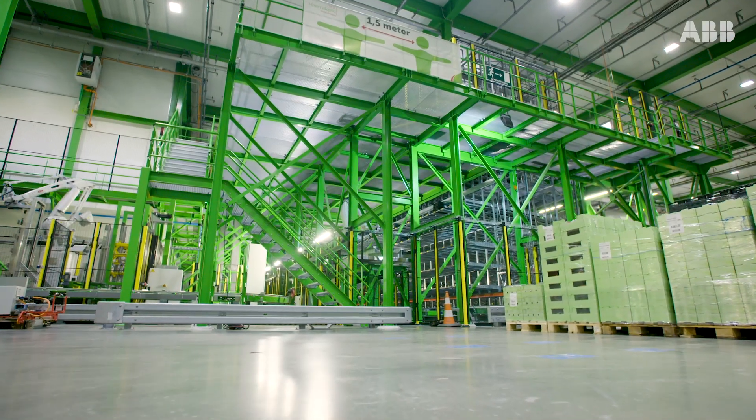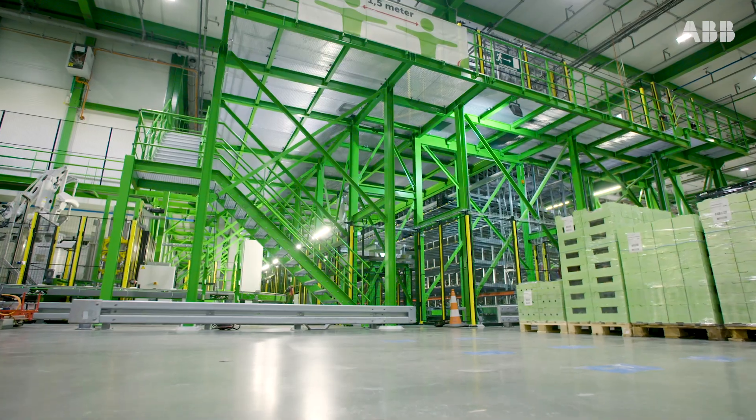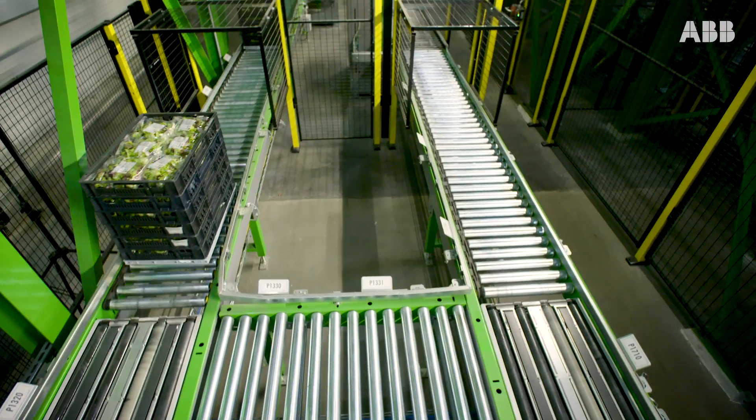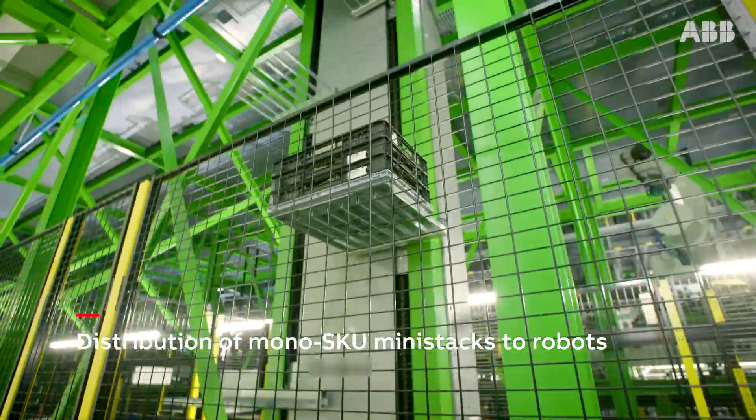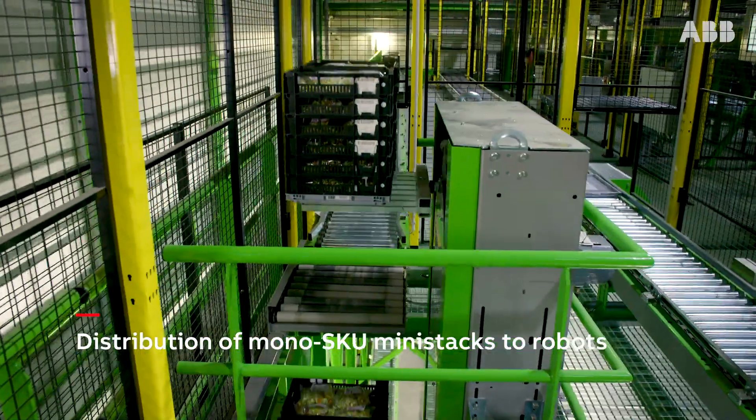This robotic system helps us to support our very fast manufacturing and order picking process, because 75 percent of the products we produce today are in the retail shop tomorrow. We have very limited lead times and therefore we need a system that can handle large volumes in very short time periods.